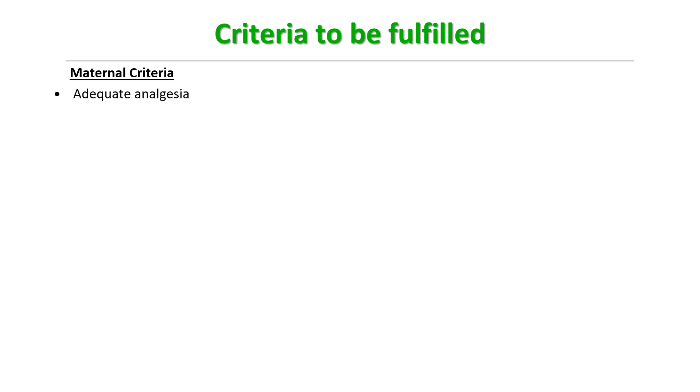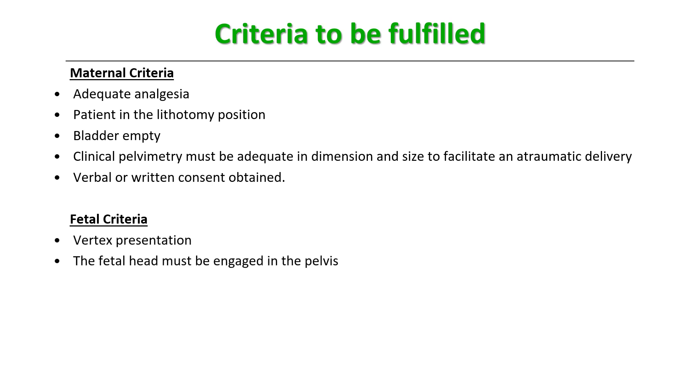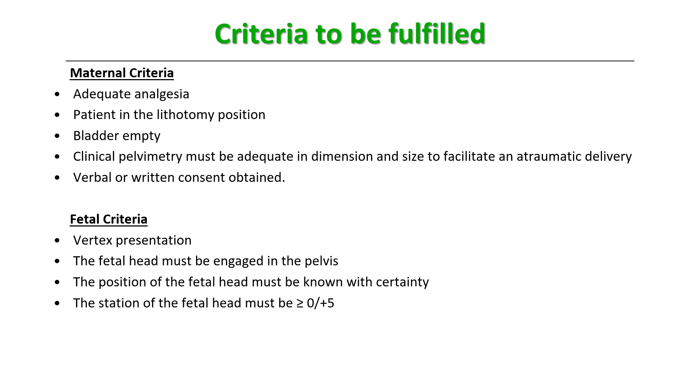The criteria that need to be fulfilled include maternal criteria: the patient should receive adequate analgesia, be in a good wide lithotomy position, and the bladder should be empty. Clinical pelvimetry must be adequate in dimension and size to facilitate an atraumatic delivery, and verbal or written consent must be obtained. Fetal criteria include: it must be a vertex presentation, the fetal head must be engaged in the pelvis, its position must be known with certainty, and the station must be zero or plus.